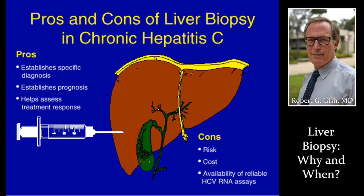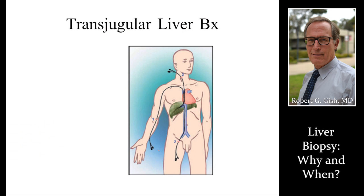We do want ultrasound guidance because we don't want to hit the gallbladder, don't want to hit the kidneys, don't want to hit the lungs, don't want to hit the colon. Liver biopsy can also be done through the neck vein back into the liver, especially if there's ascites present, the liver is small and shrunken, or there are other indications for transjugular biopsies, typically in higher risk patients.